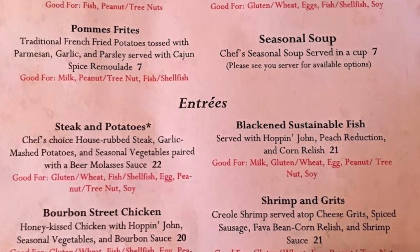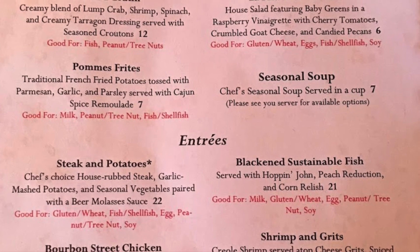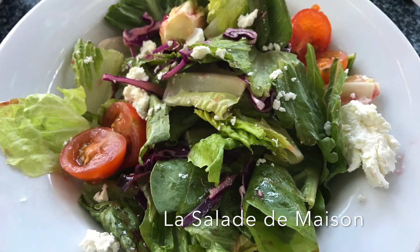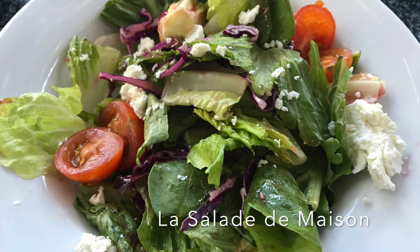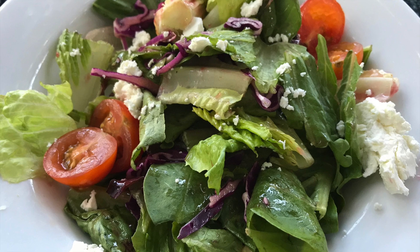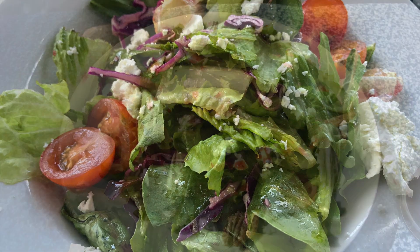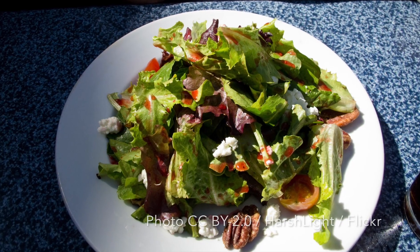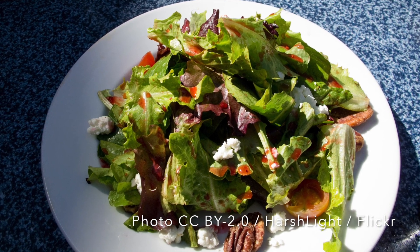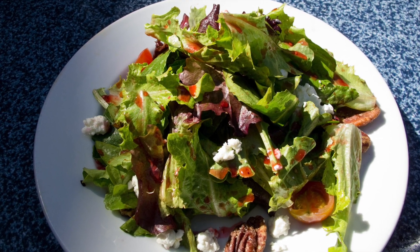Cafe Orleans does have a slightly limited menu, in our opinion. For starters, guests who are gluten-free will want to try out the house salad with baby greens and a raspberry vinaigrette with cherry tomatoes, crumbled goat cheese, and candied pecans. For those guests who are also dairy-free, this could be made safe by omitting the cheese. Although this wasn't our personal favorite salad, it's a good option for those who like a salad with a bit of a sweeter flavor.